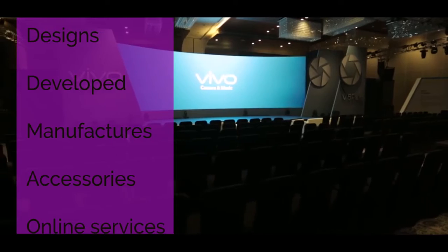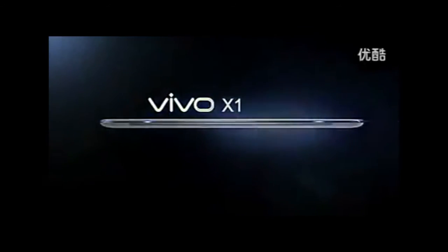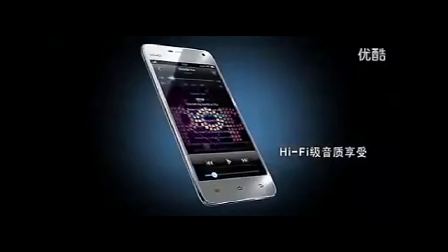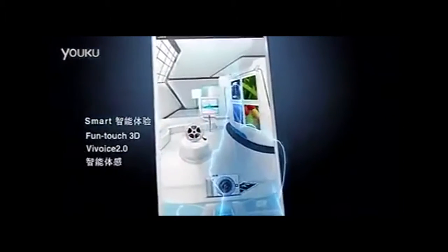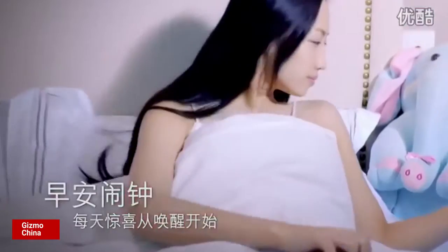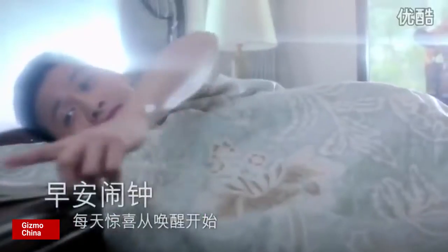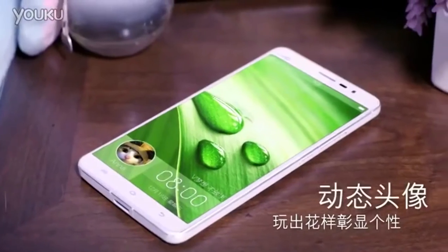Vivo is a Chinese technology company that designs, develops, and manufactures smartphones, accessories, software, and online services. In 2009, Vivo released the first X1 model, which was the first Vivo phone to use hi-fi chips developed by American semiconductor company Cirrus Logic. When Vivo released its first flagship phone back in 2012, named the X1, they followed this up in 2013 by releasing the world's first 2K resolution screen phone, the Xplay 3S, which gained a lot of attention.